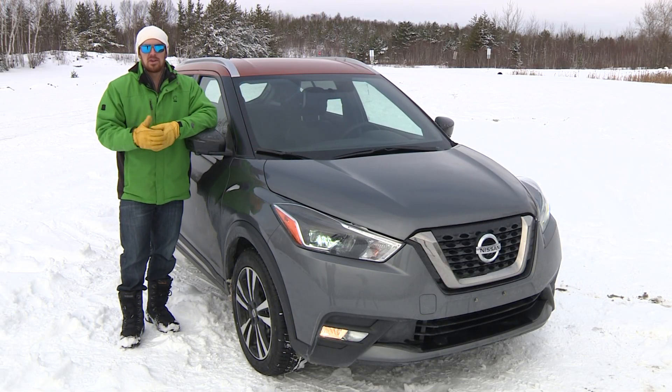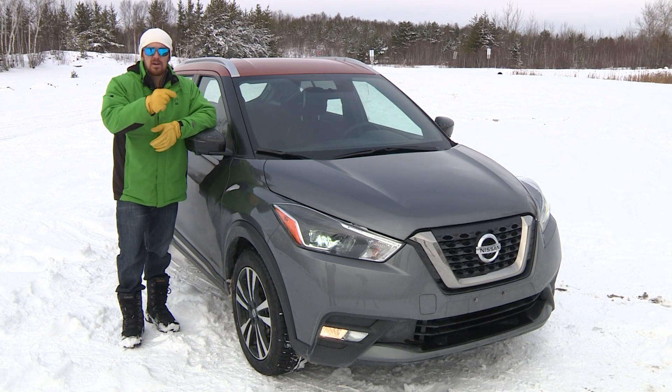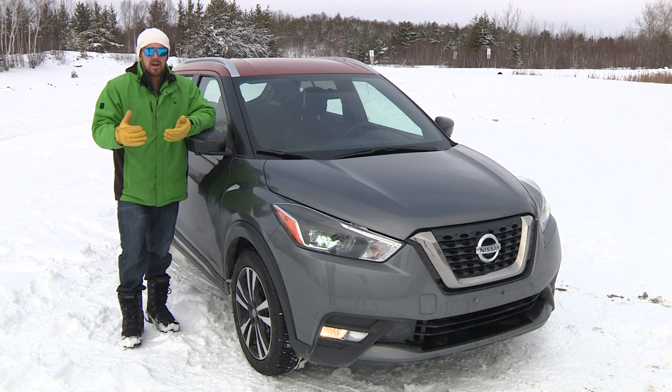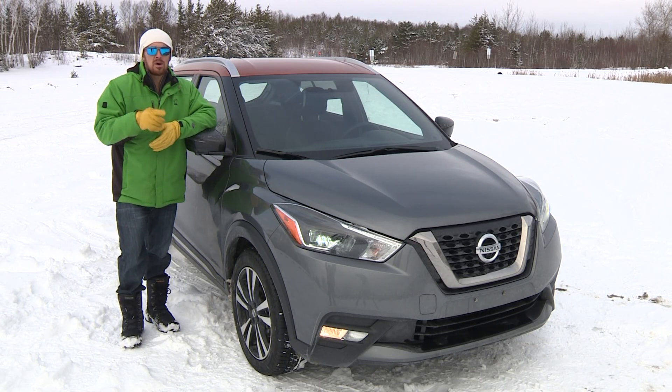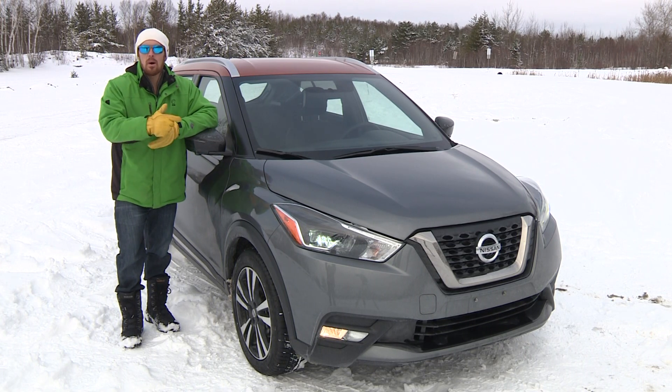Ultimately, those after decent driving dynamics with a touch of sporty flair, as well as top levels of safety gear, cargo space, feature content, fuel economy, and flexibility for their money should consider this one a must drive. It's just another great example of how much you're getting for your new car, or crossover dollar these days. Nissan's got something good going on with this thing, and I think we'll be seeing a lot more from it. I'm Justin Prichard.